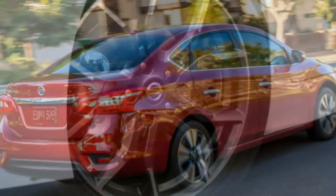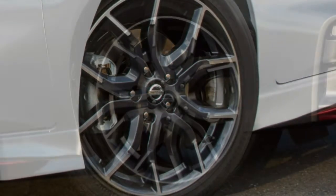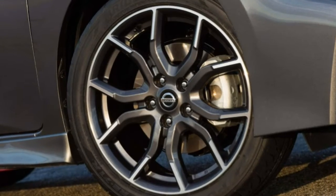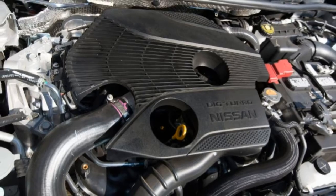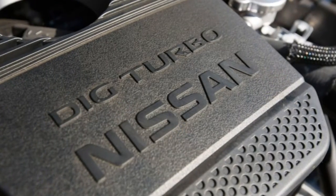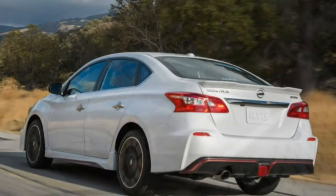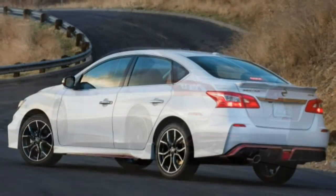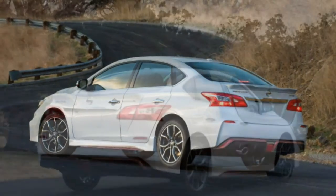The Sentra Nismo comes with the SR Turbo's features and adds Nismo-branded trim pieces such as a spoiler, 18-inch wheels, exhaust, grille, and badges, along with a unique interior appearance package. It also comes standard with NissanConnect and the larger touchscreen, plus the eight-speaker Bose stereo. The top-of-the-line SL loses the sport-themed flourishes and keeps the 1.8-liter engine.